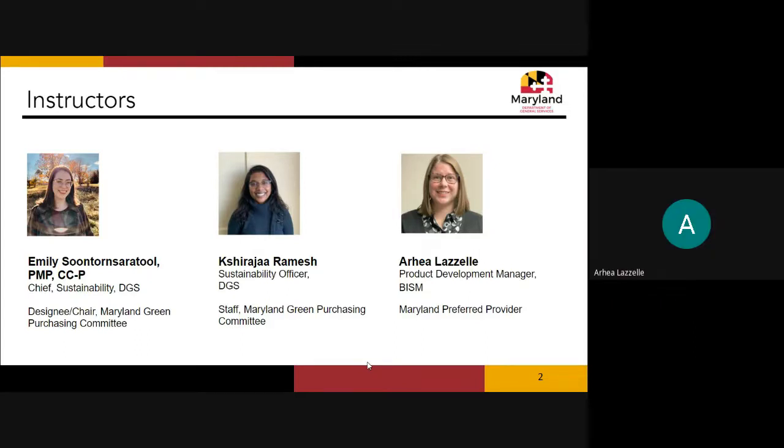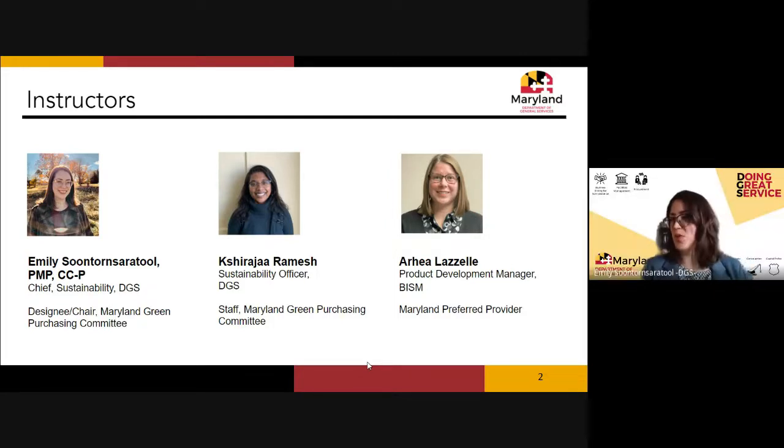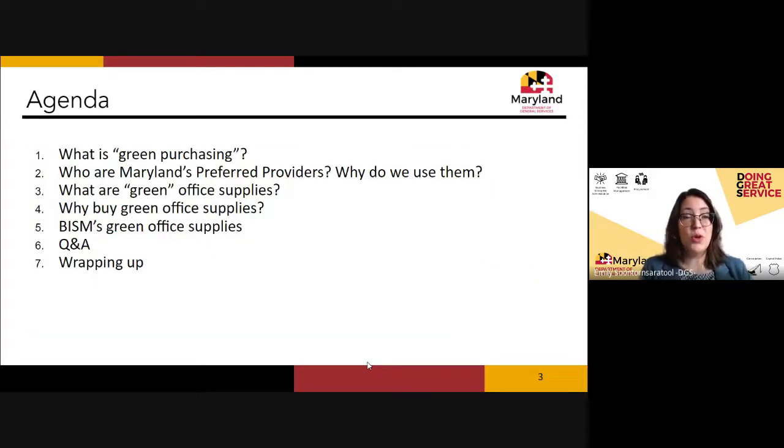I am Araya Lazelle, the product development manager here at Blind Industries and Services of Maryland — BISM. She is joining us shortly as she gets connected.